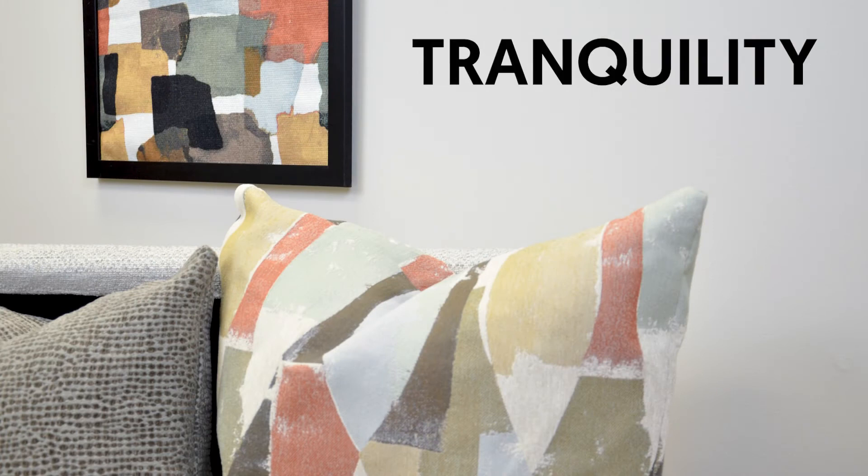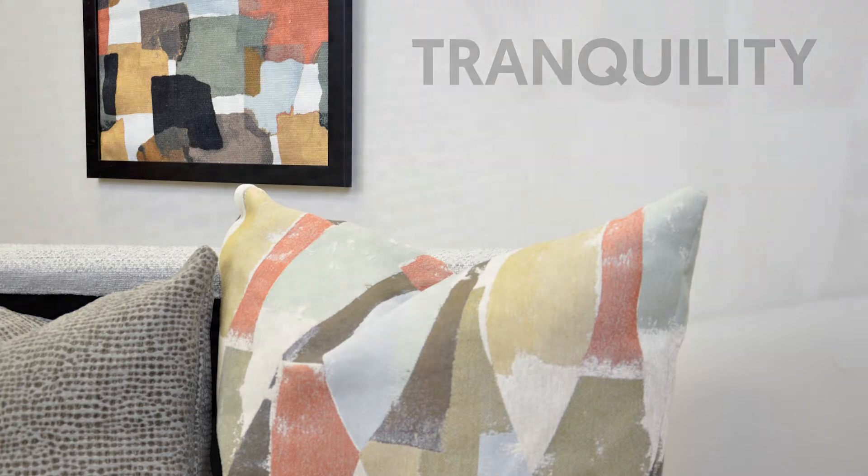Our second collection for this season is Tranquility. In our chaotic world, we are looking for ways to find serenity and surround ourselves with furnishings that bring a sense of calm.